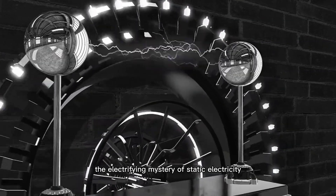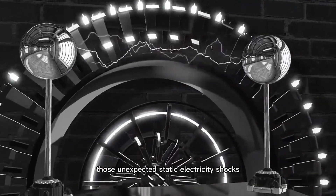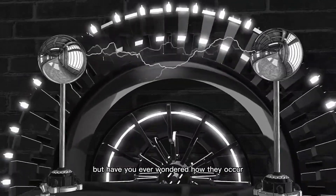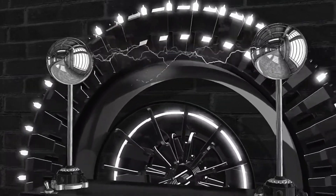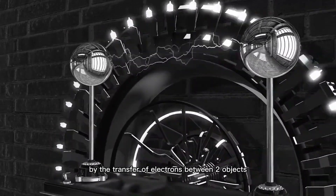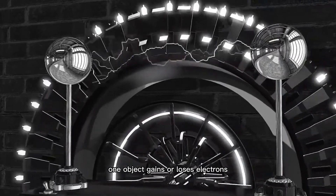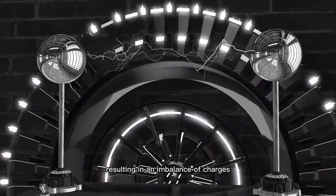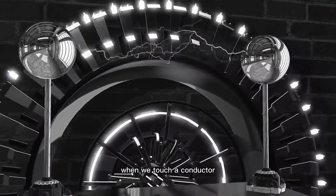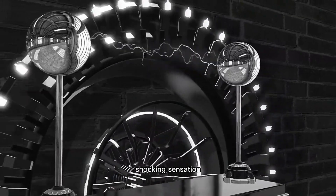The electrifying mystery of static electricity — we've all experienced those unexpected static electricity shocks, especially during the winter months. But have you ever wondered how they occur? Static electricity is created by the transfer of electrons between two objects. When objects rub against each other, one object gains or loses electrons, resulting in an imbalance of charges. When we touch a conductor, such as a doorknob, the excess charge discharges, creating that familiar shocking sensation.